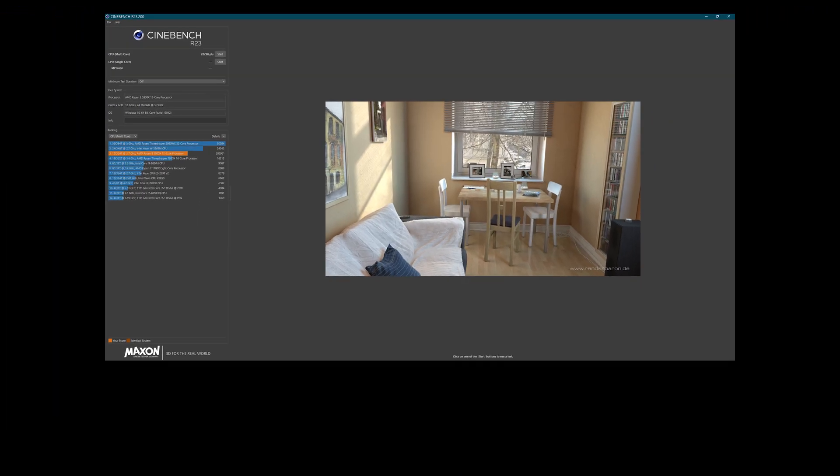These are the results of my three runs on Cinebench R23. I did some googling and found that there were people who have reported achieving a score of over 21,000 on their stock 5900X for multi-core and over 1,600 on their single core. Assuming those reports are true, then in comparison, this means I am on the lower end of that silicon lottery.